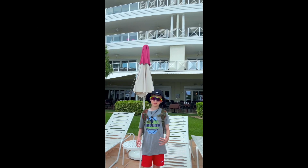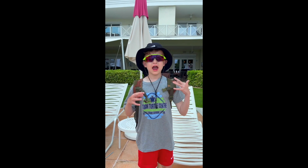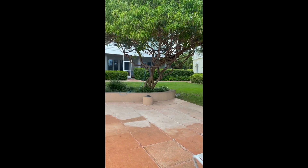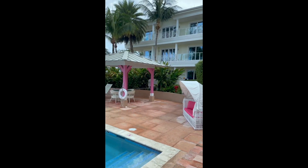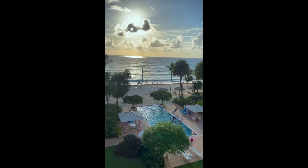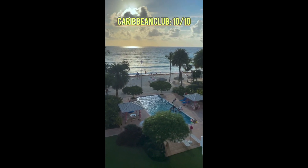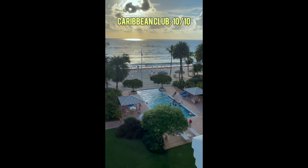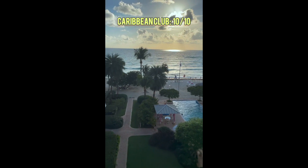Welcome to the Caribbean! Today I'll be rating every single popular area in Grand Cayman. Starting with the hotel — the Caribbean Club. Just take a look at that view — how can you not give this a 10 out of 10? You get a perfect beach view, and if you get one of the middle rooms, it's absolutely 10 out of 10.